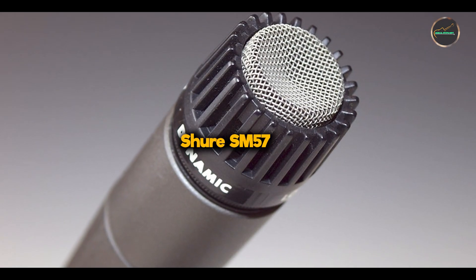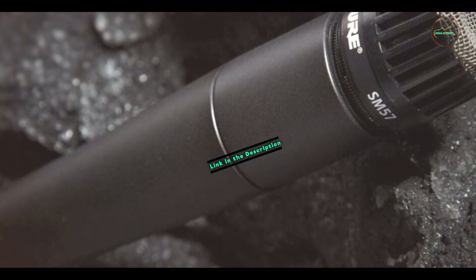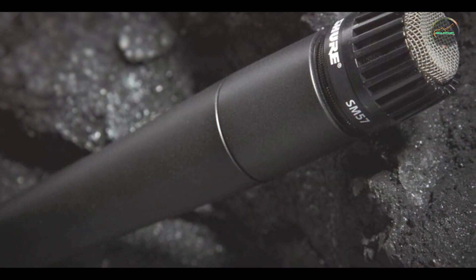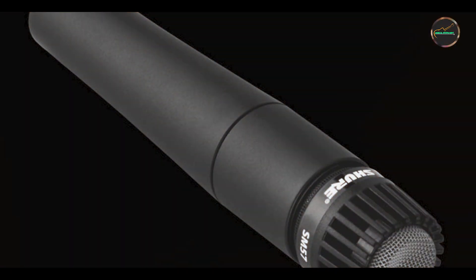Taking our fourth spot is the Shure SM57, a legendary dynamic microphone known for its versatility and durability. Widely used in both studio and live sound applications, this microphone delivers consistent and high-quality audio performance.